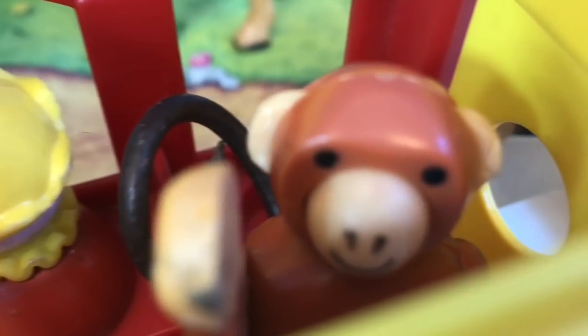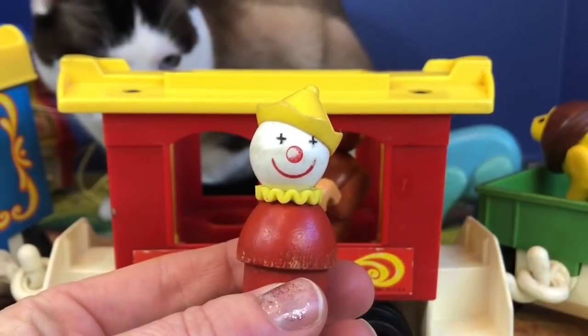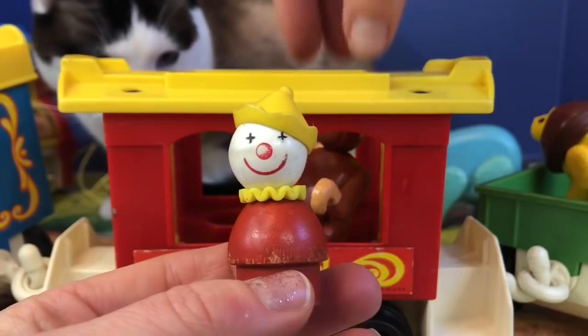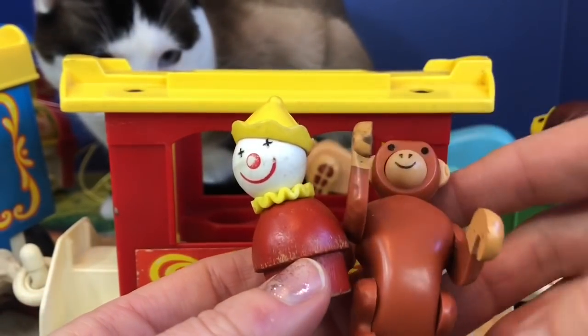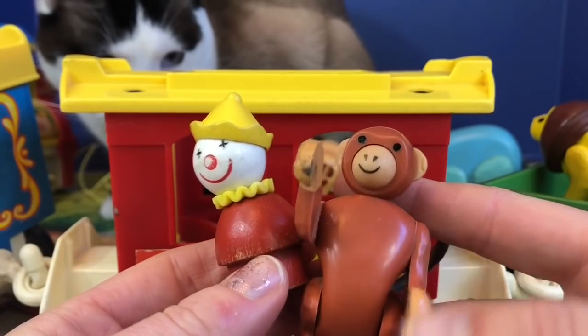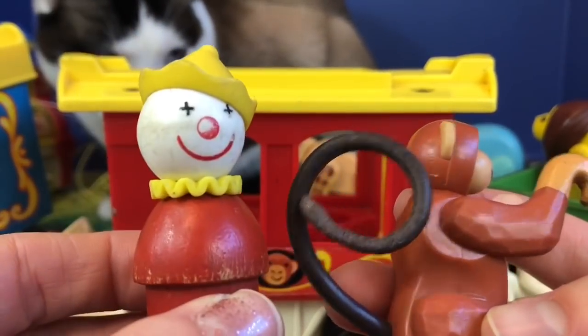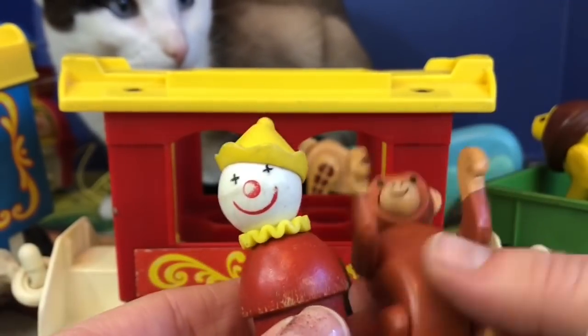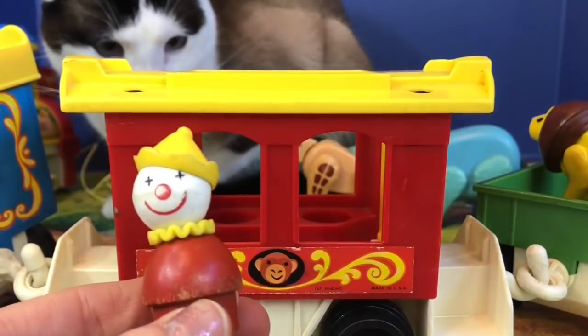Let's have a peek through the door. I think it's a little clown, and there's the monkey. The clown is wearing a red outfit with a yellow hat and a yellow collar. The monkey has two hooks for hands, and its tail looks pretty old. I think the monkey can hang from the car.